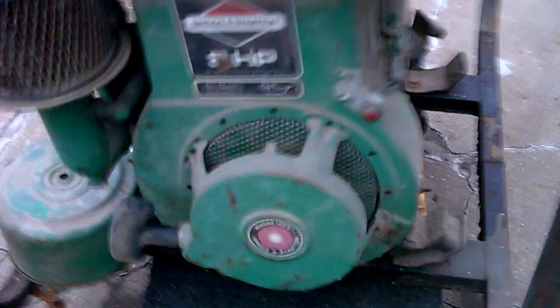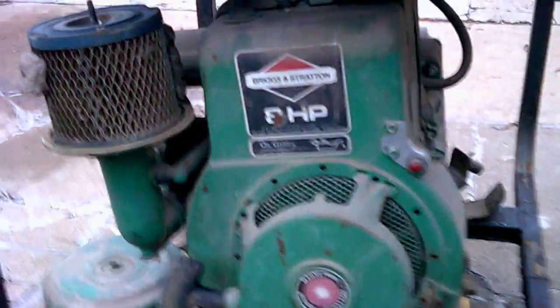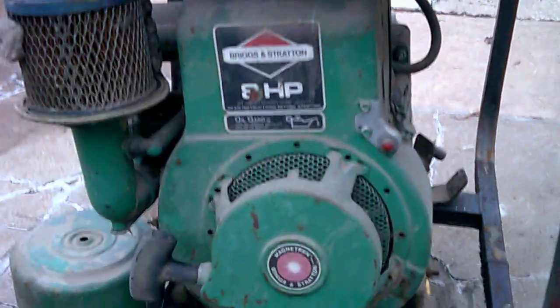Pretty good little motor here. Got an 8 horse Briggs, so I have plenty of power to turn it.